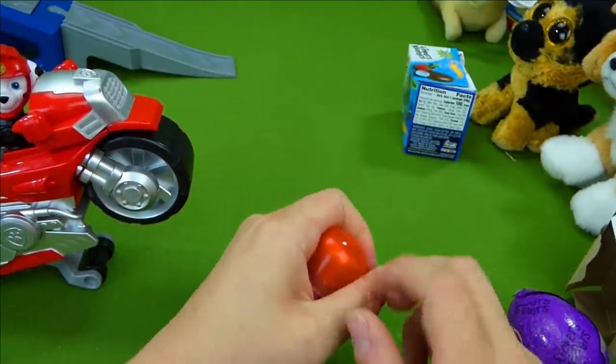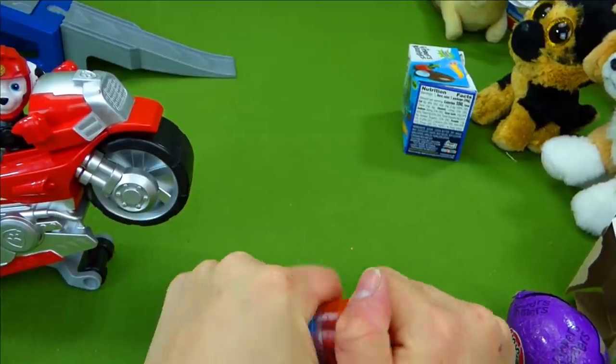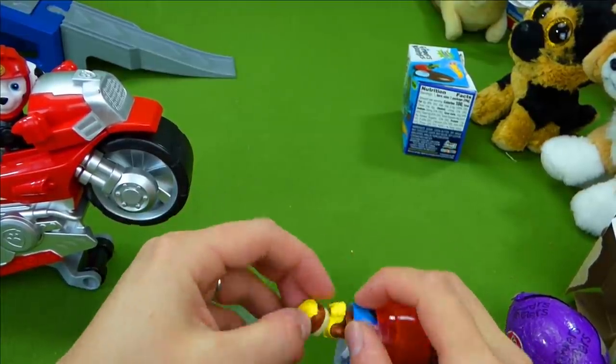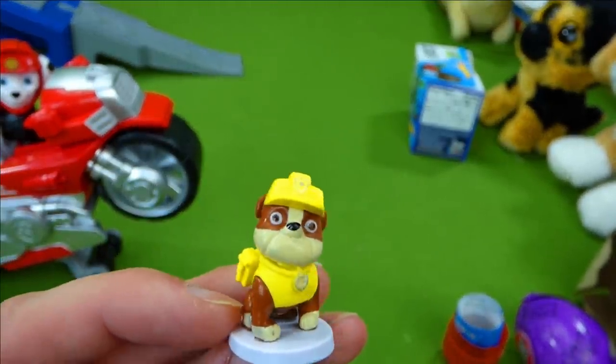Here we go. It's hard to open, you guys. It's Rubble - Rubble on the double! Very cool.